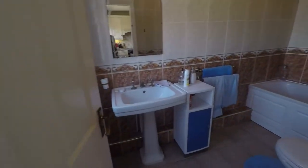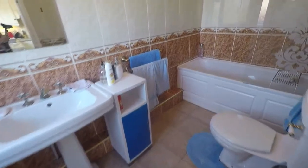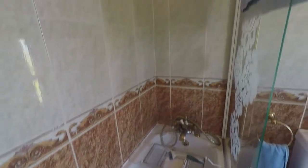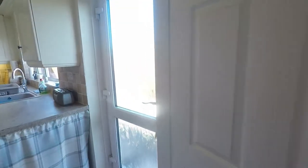We also have our ground floor bathroom. In here we have our WC and hand basin, and we also have a bath. The bath does have a shower attachment, which could be fitted on the wall. It's nice and handy to have the ground floor bathroom here.